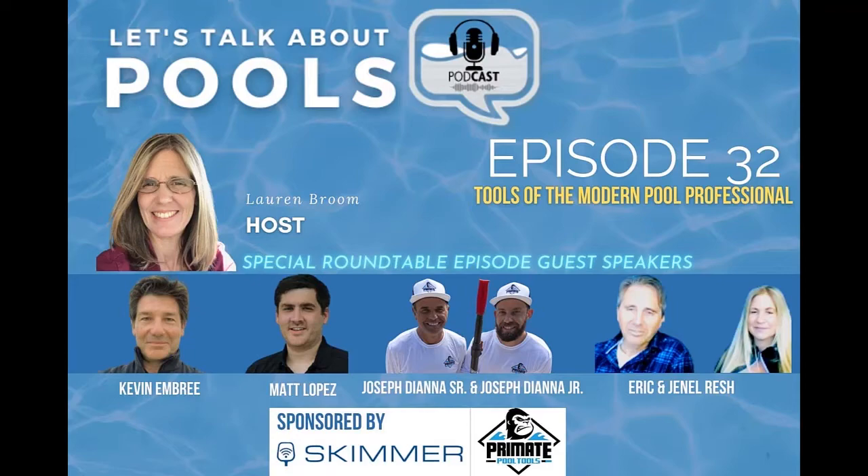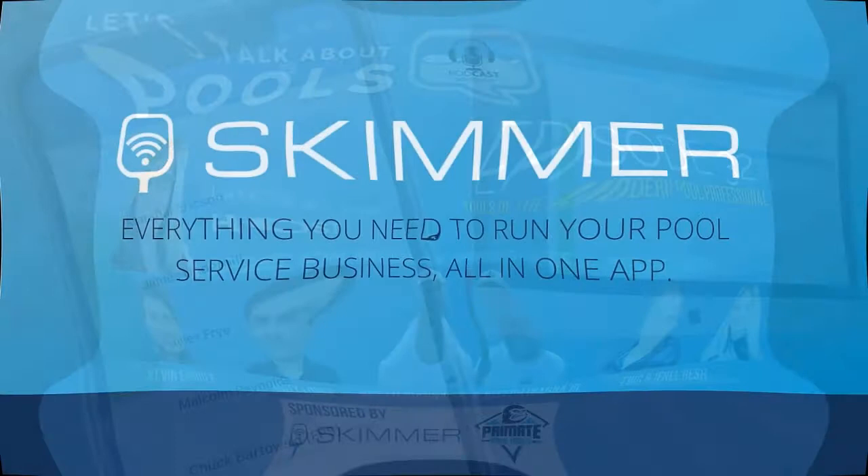I also want to say thank you to today's sponsors, Skimmer and Primate Pool Tools. Thank you as always. Enjoy the episode.